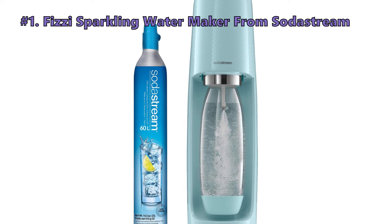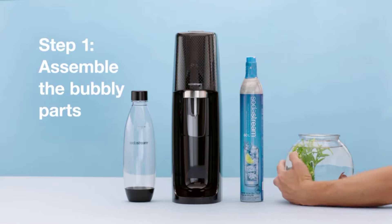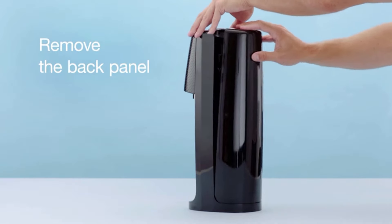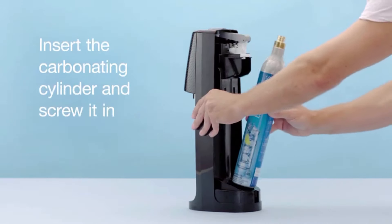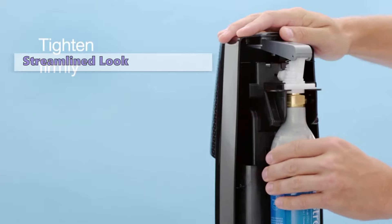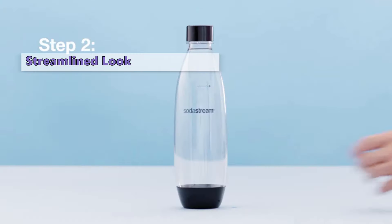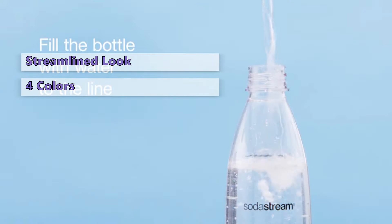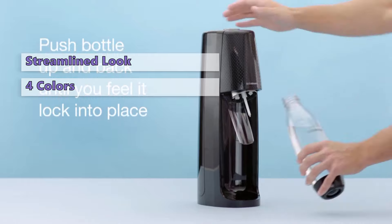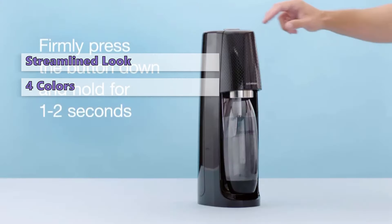Moving on to the last soda streamer on our list: the Fizzy Sparkling Water Maker from SodaStream. For years, SodaStream has dominated the world of home soda makers, and today the company still makes machines that work better than most other brands. To carbonate water with the Fizzy, depending on how bubbly you want your water, you press down on the top button in 2-second increments, 1 to 3 times. The Fizzy SodaStreamer has a simple, streamlined look with a plastic body available in several colors: black, white, navy, and icy blue. Like all other SodaStream bottles, the Fizzy bottles are unfortunately not dishwasher safe. The Fizzy requires deliberate attention and it can be hard to tell if you have enough bubbles in your drink.